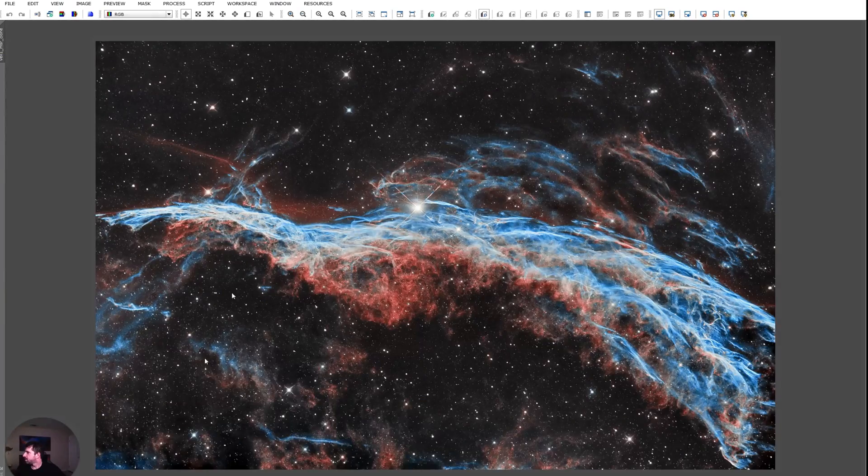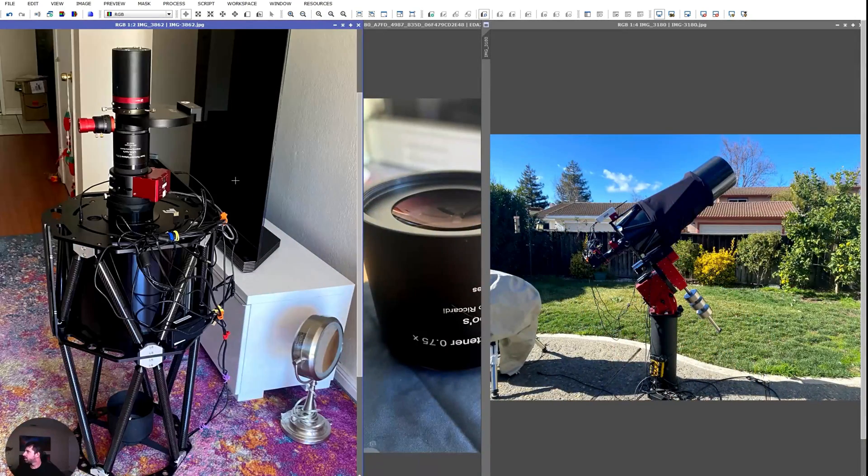This data is a little older, so it looks good, but I cannot reshoot it using the same equipment because I've sold that telescope. So I have to look at using a different telescope. Let's go to PixInsight and take a look at the equipment — the telescope, the focuser, the reducer, and the whole imaging train.